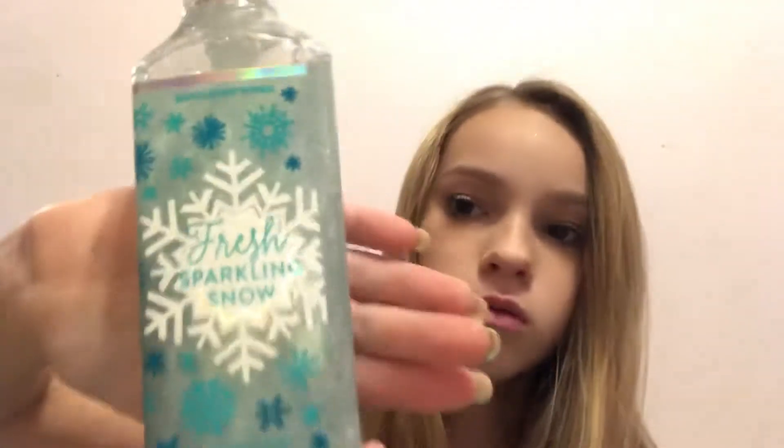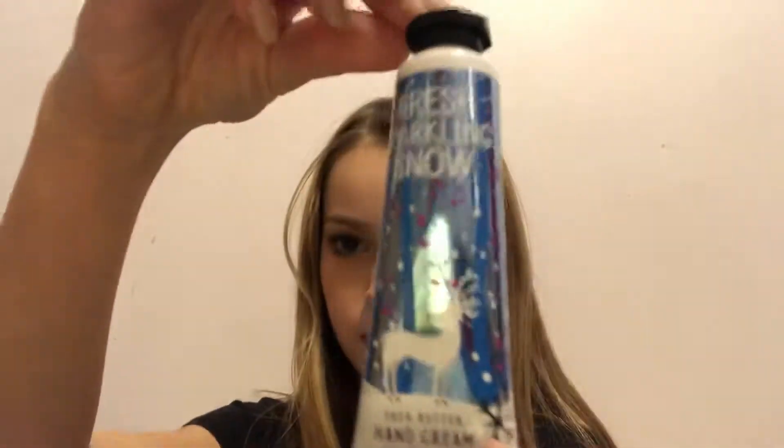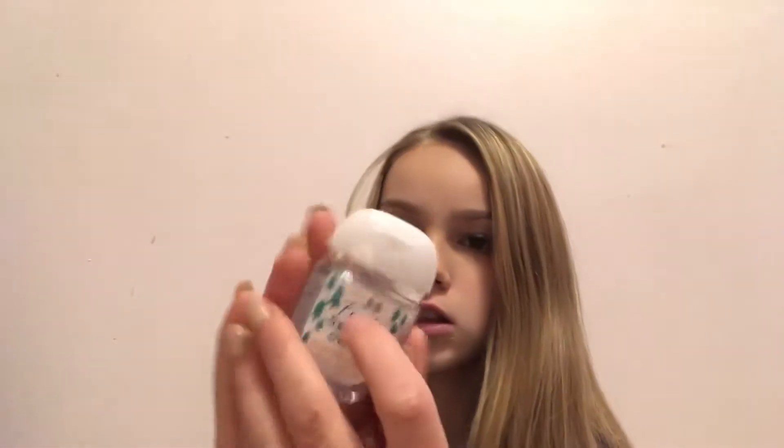And then I got some Hand Soap — Fresh Sparkling Snow — and then Fresh Sparkling Snow Hand Cream, and then Fresh Sparkling Snow Hand Sanitizer. I also got Fresh Balsam Hand Sanitizer and Sparkling Mint Blossom.